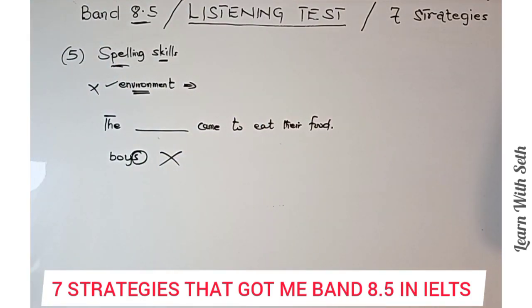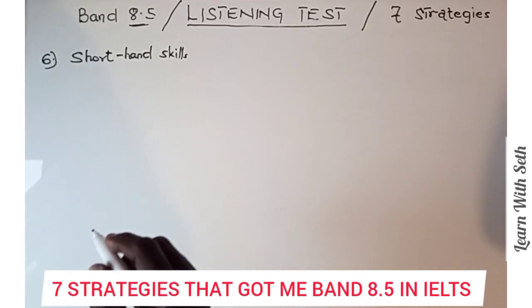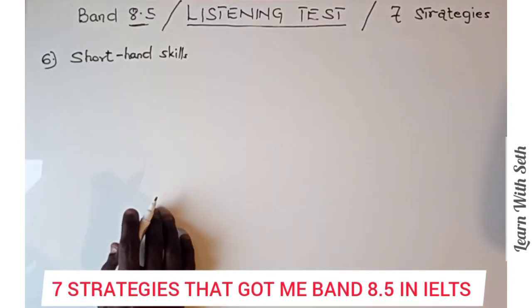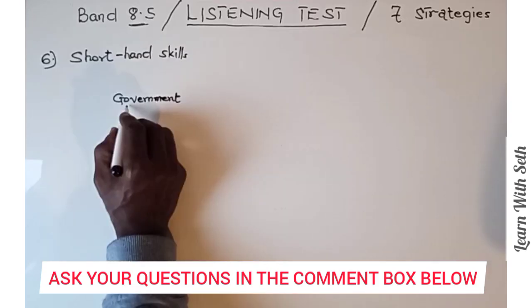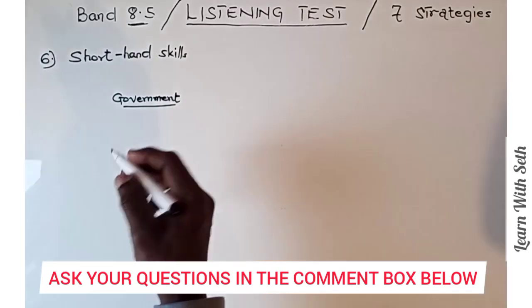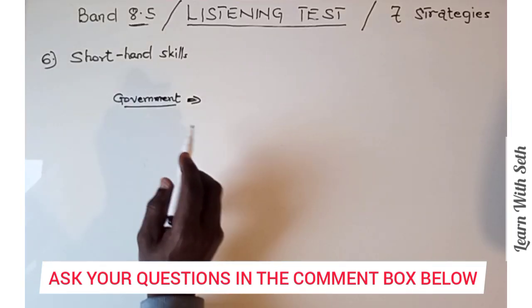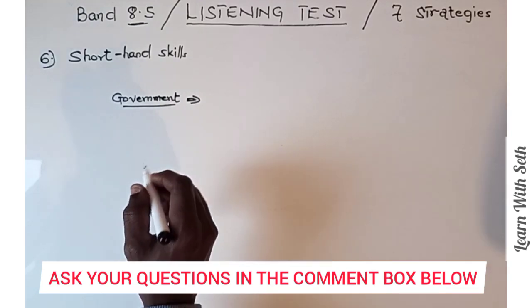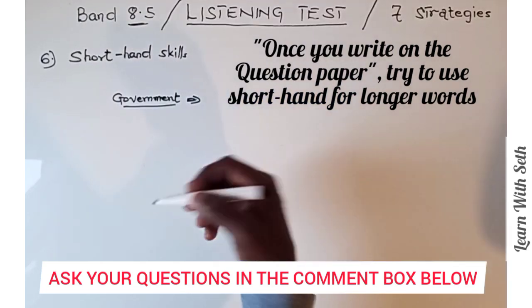The next strategy is the shorthand skills — the ability to write longer words in a short form that is easy to remember. Once the audio plays, you must write your answers alongside it. It might be that your answer is a long word like 'government.' Trying to write the full word would mean the audio surpasses the answer to the next question. So you use shorthand — for 'government' you write G-O-V-T on the question paper. When transferring to the answer booklet, you write the correct full spelling.